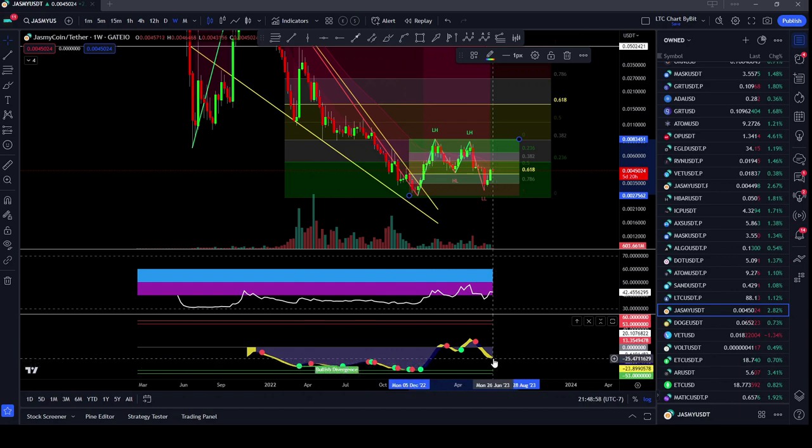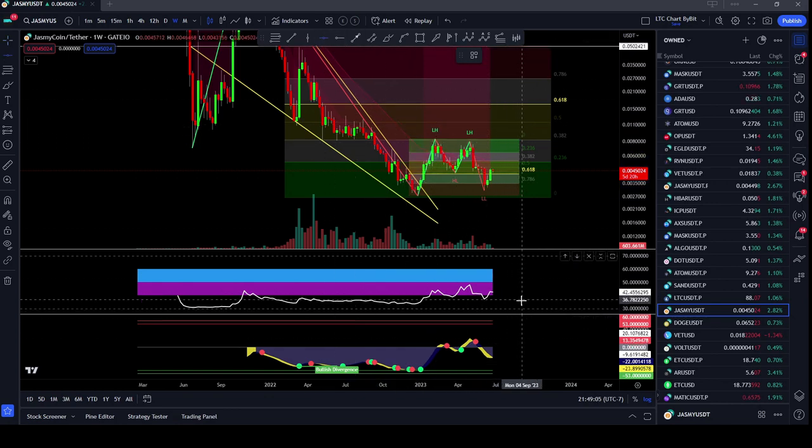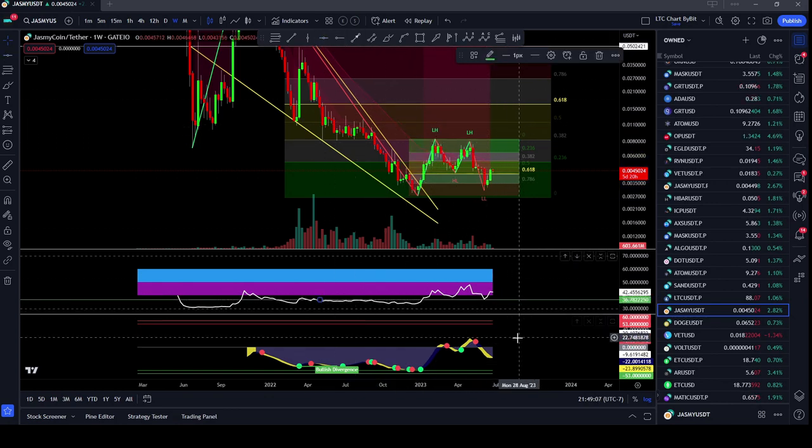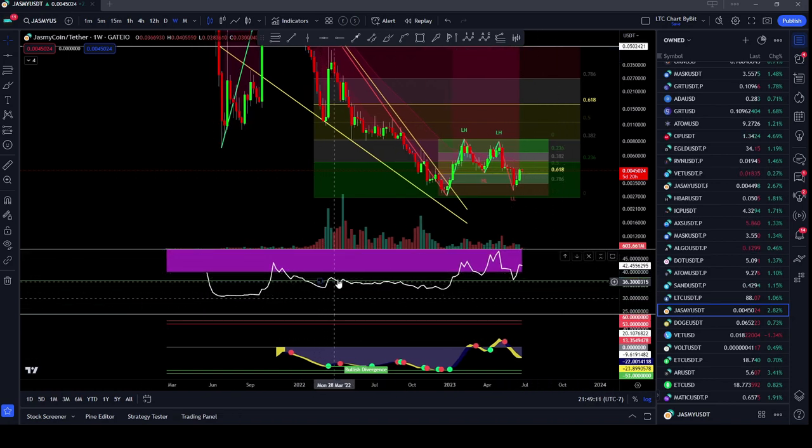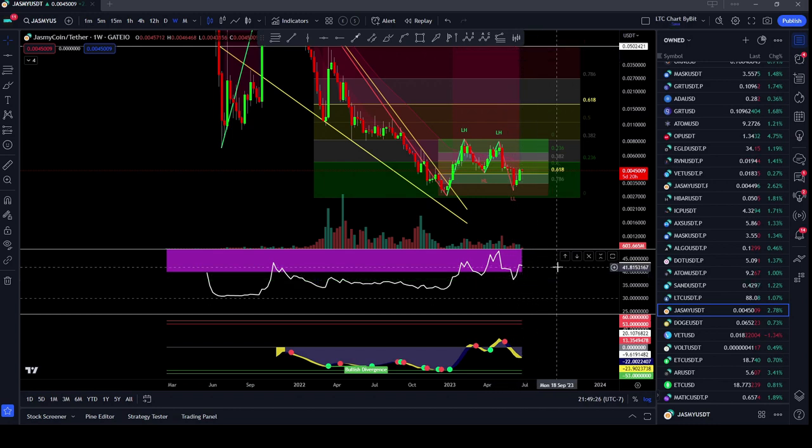It looks like we're getting a green dot possibly in the next week or so. Another thing I've noticed is we are starting to flip the RSI to a new level of support. You can see that we'd been stuck underneath this level on the RSI for quite a while, had the breakout, and now we've retested that RSI level as support, which is around that 36-37 area on the RSI, and continuing on to the upside.